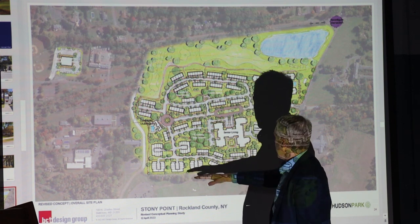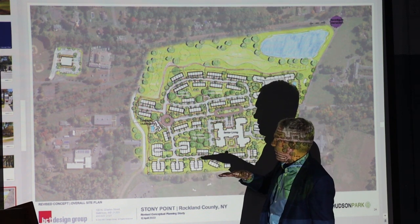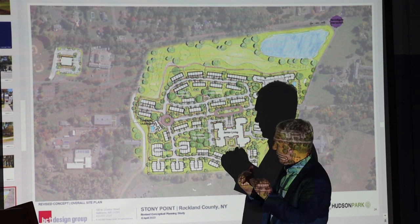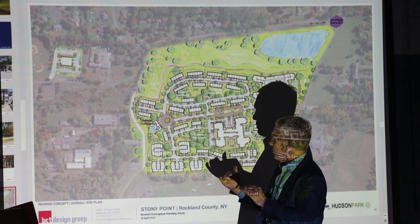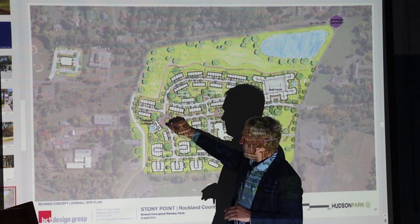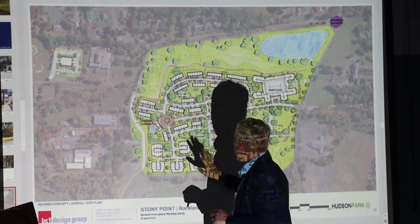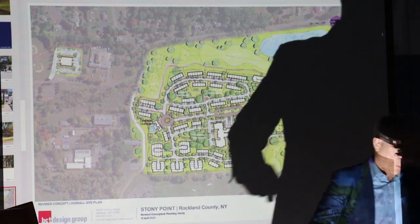Over here are flats — also for 55-plus — they'd be a bit smaller and come in at a lower price point, but once again for retirees and early empty nesters. At the end of the spine is our clubhouse and community center, and I'll give you a little more detail as we walk through the slides.